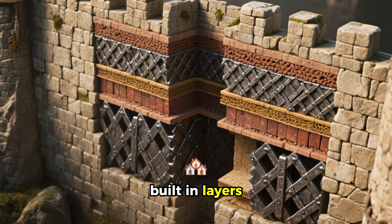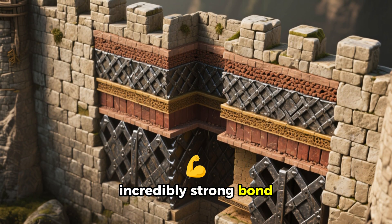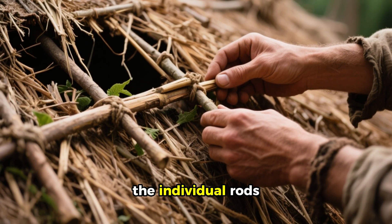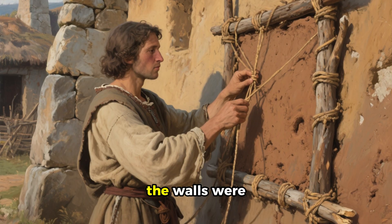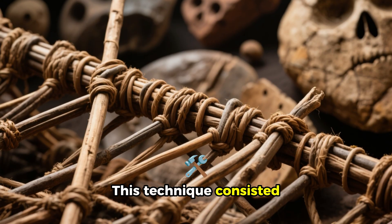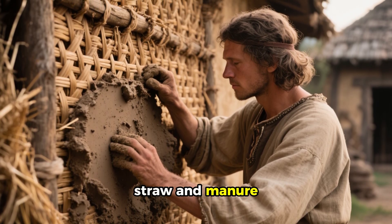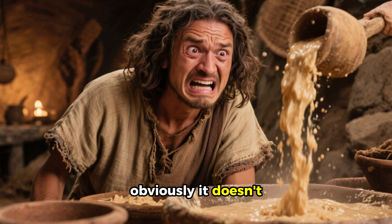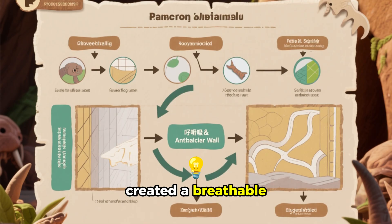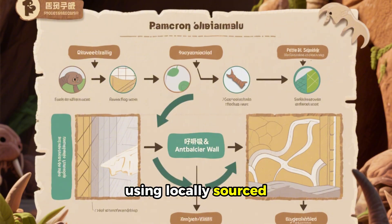Thatched roofs were built in layers, with each layer running perpendicular to the one below it, which created an incredibly strong bond. That meant that if a thatch roof was damaged, it was simple to just replace the individual rods. Speaking of thatch, the walls were often built using a technique called wattle and daub. This technique consisted of flexible rods or branches woven into a wall, then coated with a mixture of clay, straw and manure. It made a breathable, antibacterial wall that could be repaired easily by villagers using locally sourced materials.